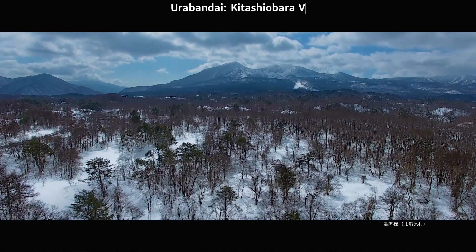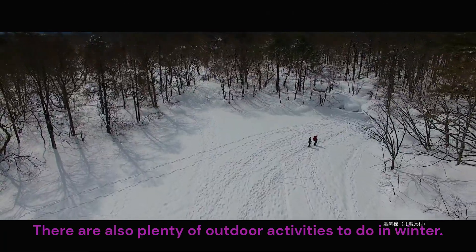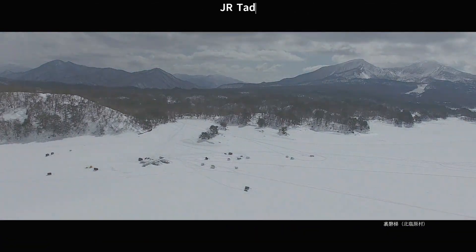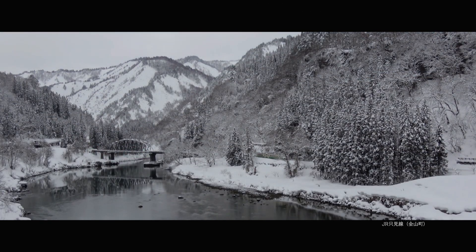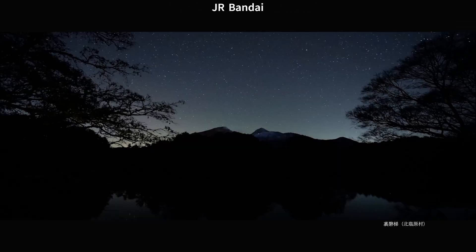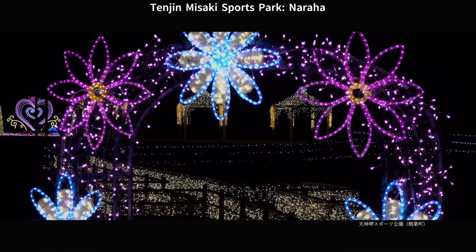Ura Bandai, Kitashi Obra Village. There are also plenty of outdoor activities to do in winter. J.R. Tadami Line. J.R. Tadami Line, Kanayama Town. J.R. Bandai West Line, Bandai Town. Ura Bandai Tenjin Masaki Sports Park, Naraha Town.